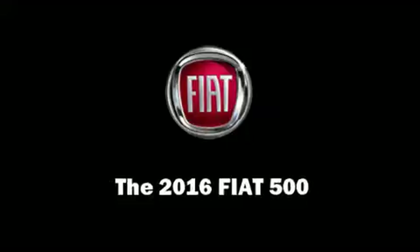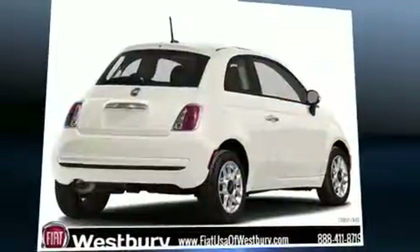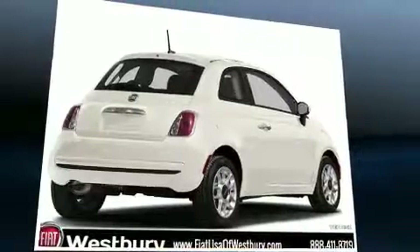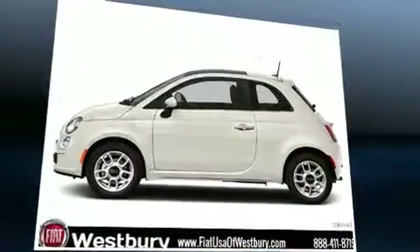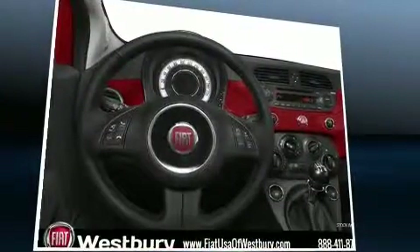Climb inside the 2016 Fiat 500. This two-door, four-passenger hatchback offers the features and options for which you've been searching. It features a front-wheel drive platform, an automatic transmission, and an efficient four-cylinder engine.